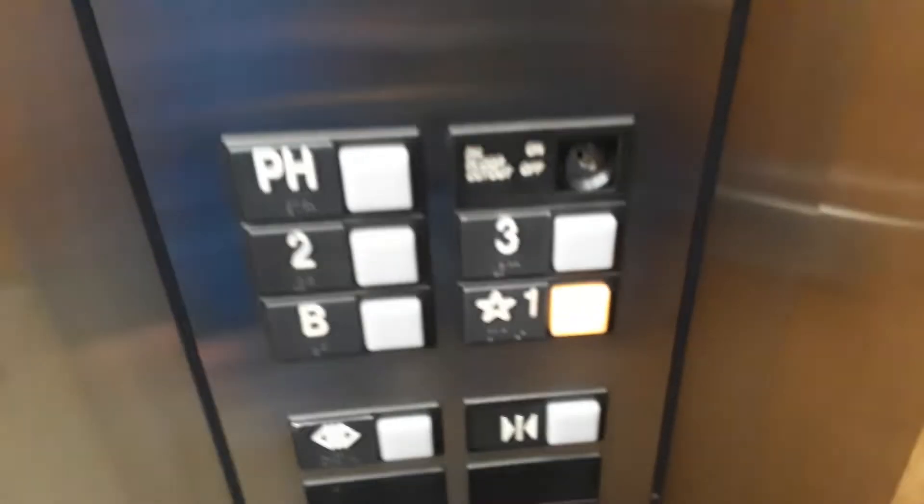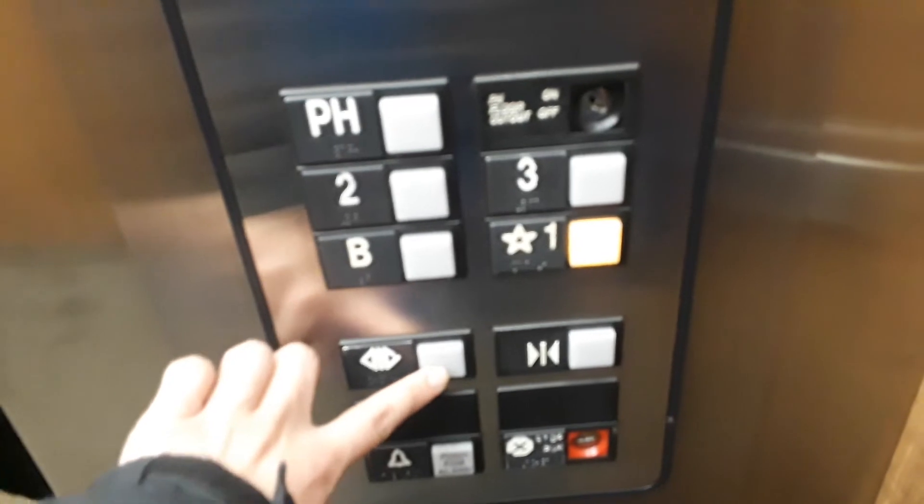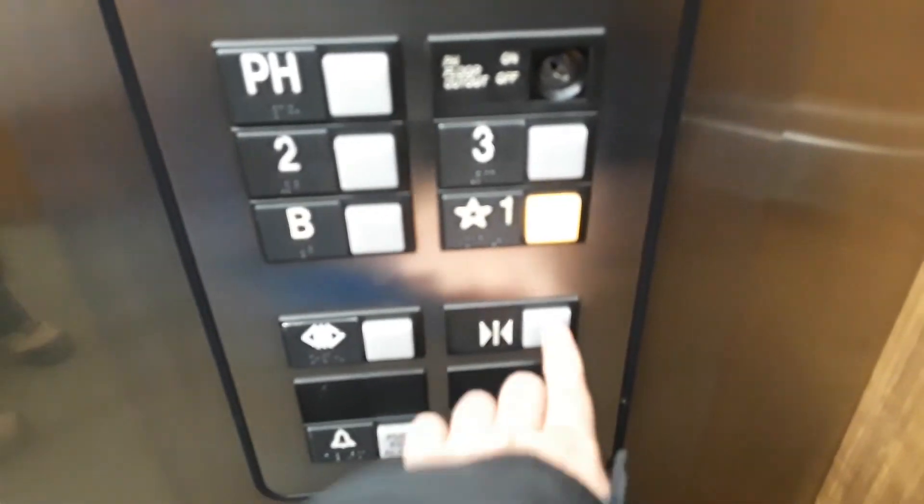It's a nice elevator though, and we're stopping on three. Going down to one. Yes, cool. No problem.